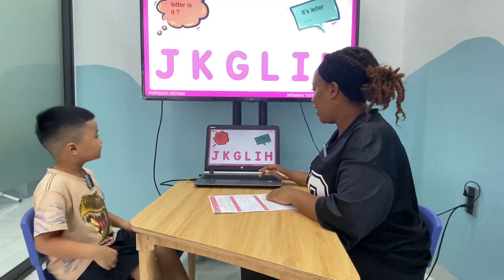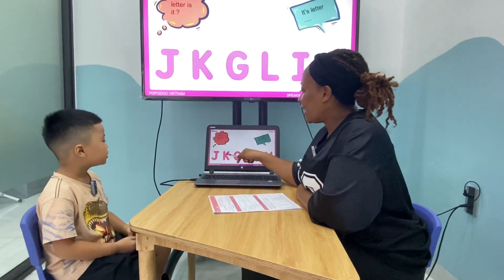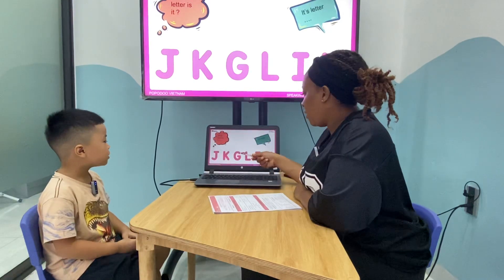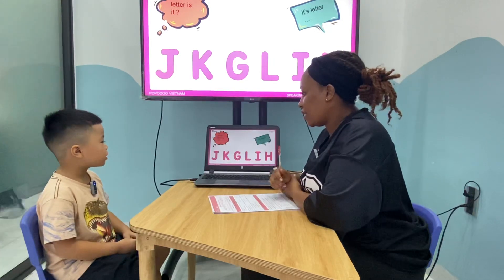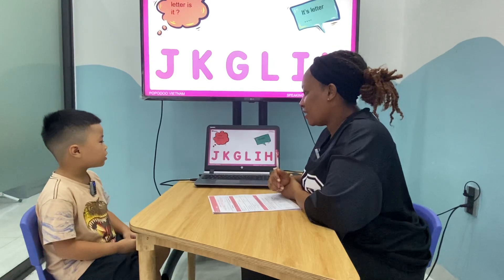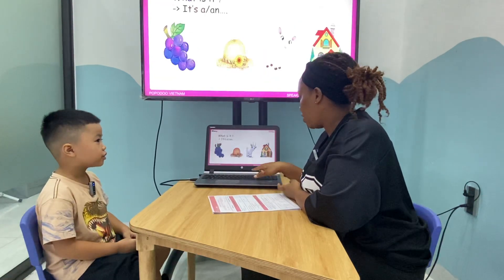Okay, now look here, Teddy. What letter is this? It's a Z. What letter is this? It's a K. What letter is it? It's a Z. What letter is it? It's an L. What letter is it? It's an I. What letter is it? It's a J. Okay, good job.